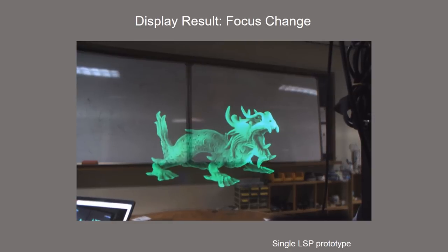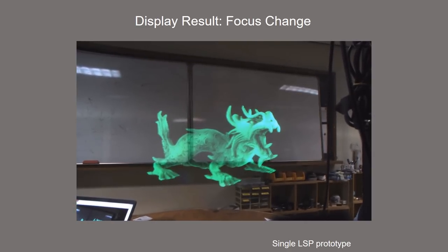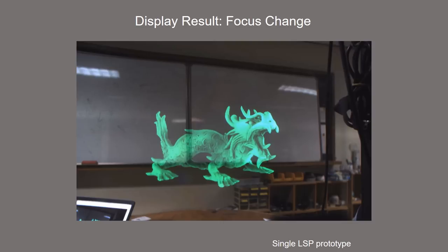The image can be compensated by applying the acquired inverse distortion map to the displayed image. This video shows the display result of the single laser scanning projector prototype. A dragon image is displayed at the distance of 60 centimeters.